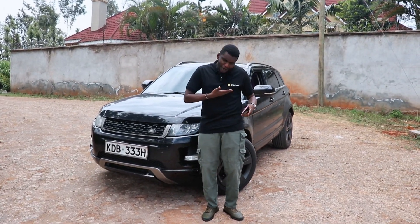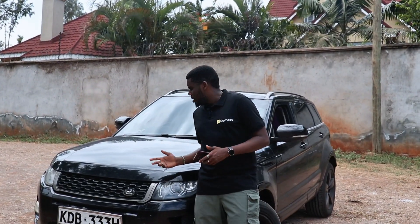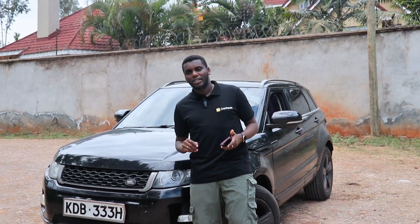Well, Timothy here from Carhood. And to my side is a Range Rover Evoque, 2013 model. And I'm about to tell you three pros, one con, and one fun fact about this car.